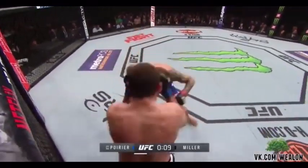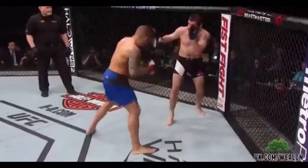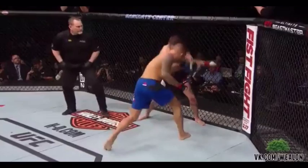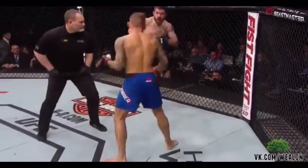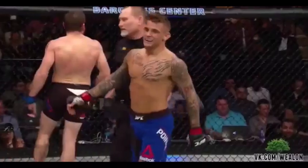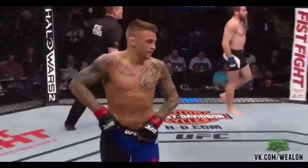Look at Poirier with a beautiful combination — Miller returns. They're going after it here. How long could Dustin Poirier fight the urge? Him and Jim Miller actually doing that. How long? Jim Miller creates brawls, man. He creates brawls.